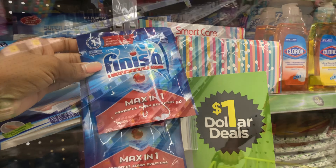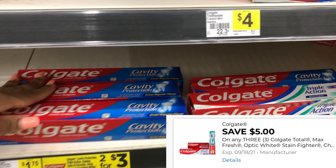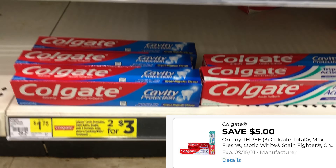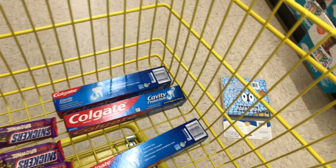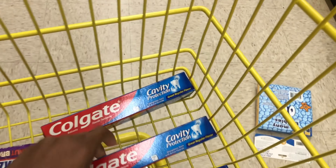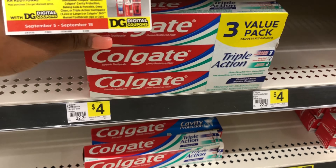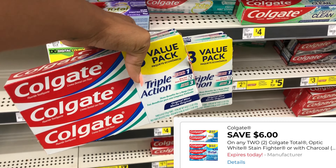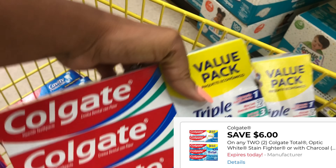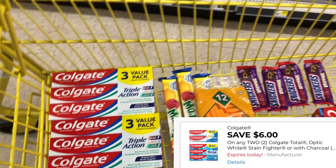Next I'm adding some Colgate. This one is priced at two for three dollars or $1.75 each. Picking up three will total $4.75 and we have a five-dollars-off-three digital that'll make these free plus give 25 cents in overage. I'm also picking up two Colgate multi-packs at four dollars each, totaling eight dollars, with a six-dollars-off-two digital making them just a dollar each.